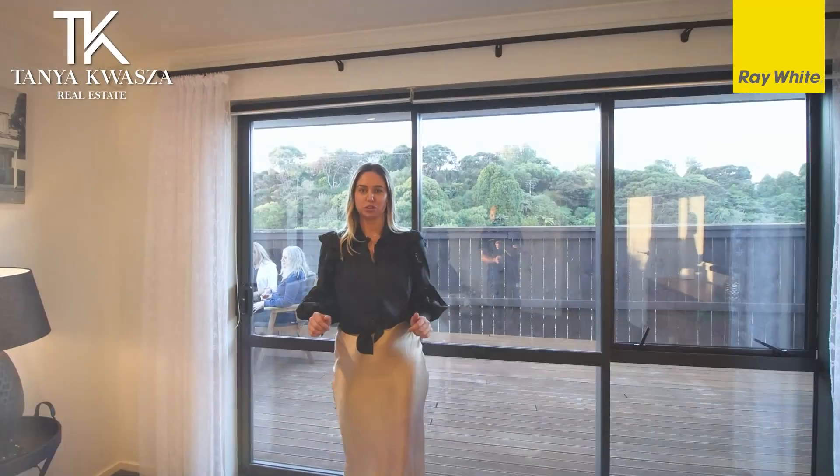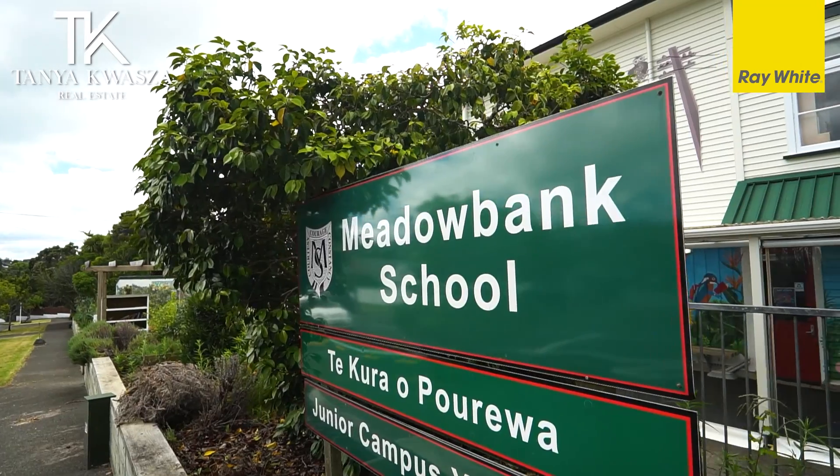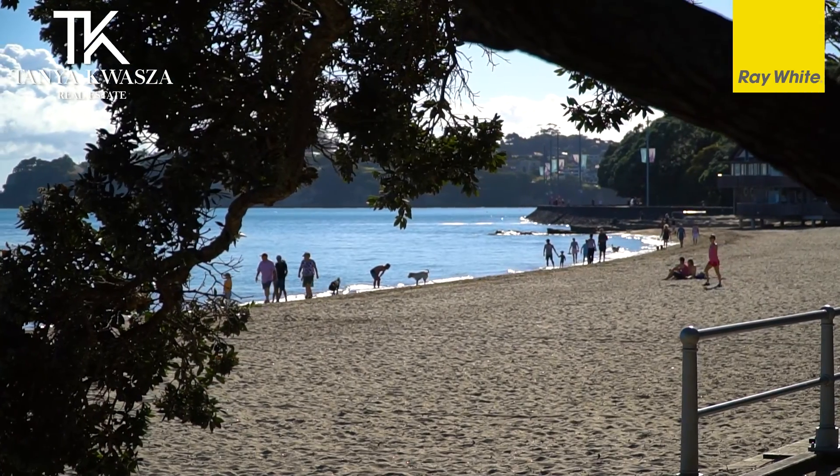This home is also fully double glazed, so you've got complete quiet. It's also in close proximity to everything you need — Meadow Bank shopping centre, great cafes and restaurants, and you're close to the beaches too. Come and have a look; we'd love to see you at the open homes.